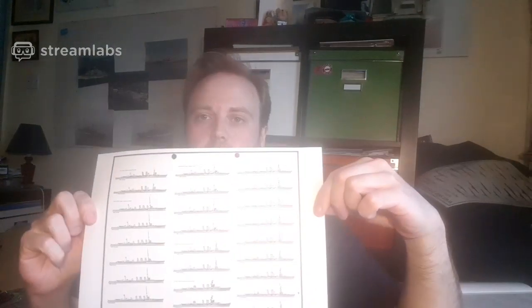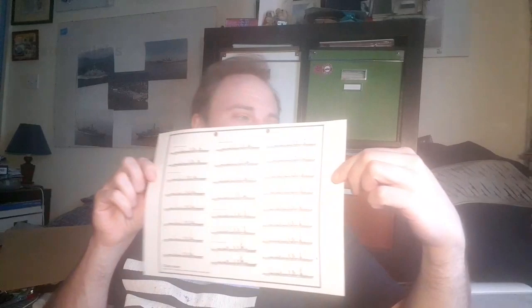Today we are talking about the C-class. 28 ships were ordered in World War One, and they were frankly weird as anything.